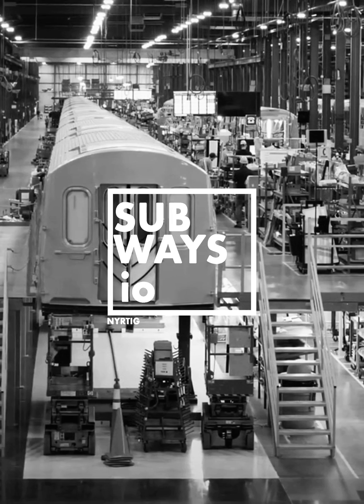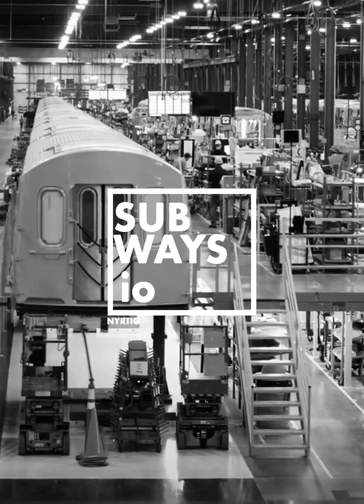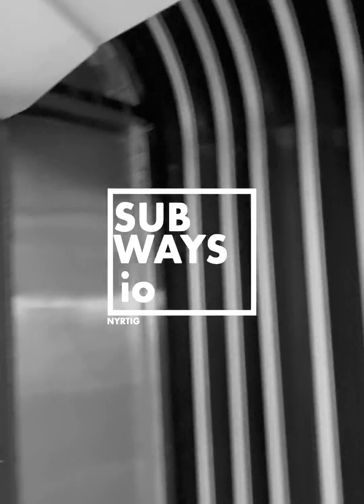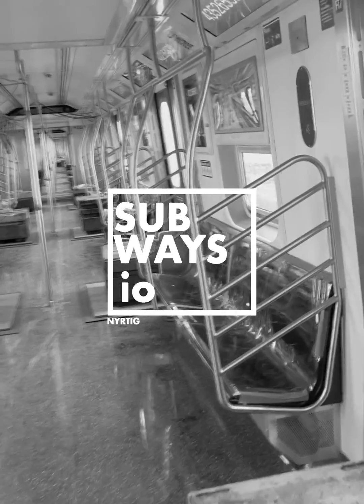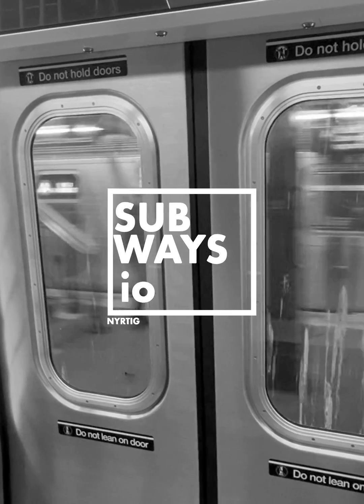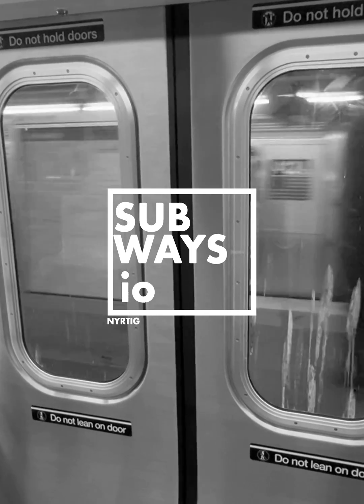Curious about what makes the R211 classes of subway cars tick? Subways.IO has you covered. We're diving deep into the technical details of the R211 class — stay tuned for more snippets on Instagram and watch our full video breakdown on YouTube.